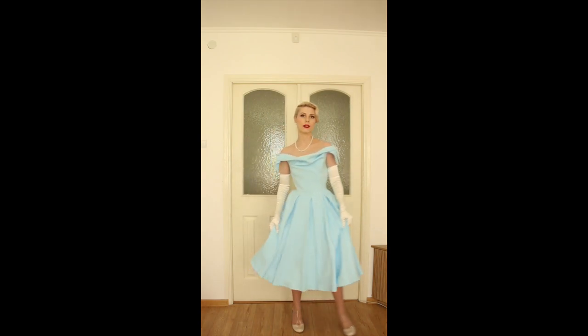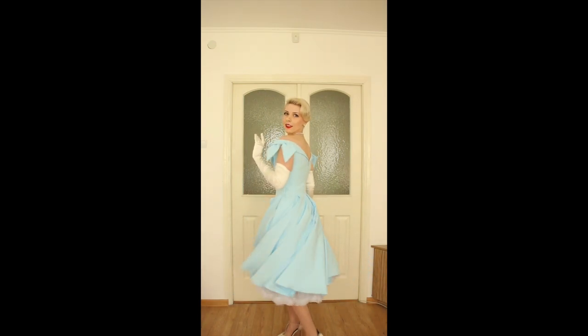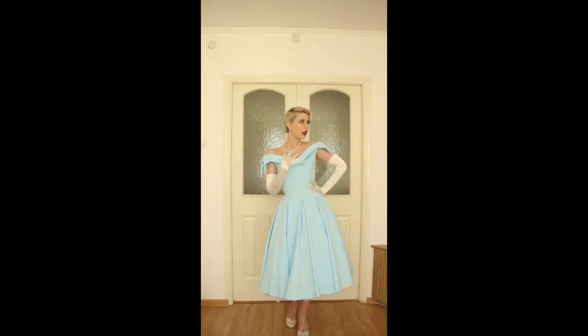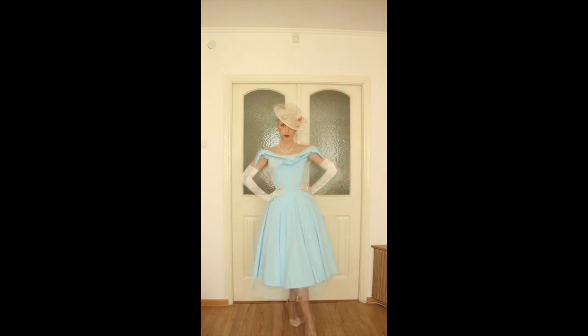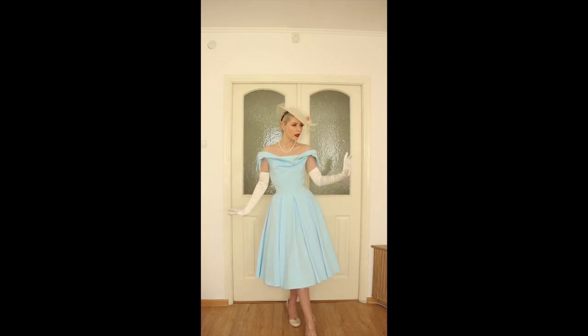Just look at this princess dress — I think Dior would like this dress. After adding this dress for special occasions, I added high gloves. And if I add the hat, I think it really looks like Dior lines.